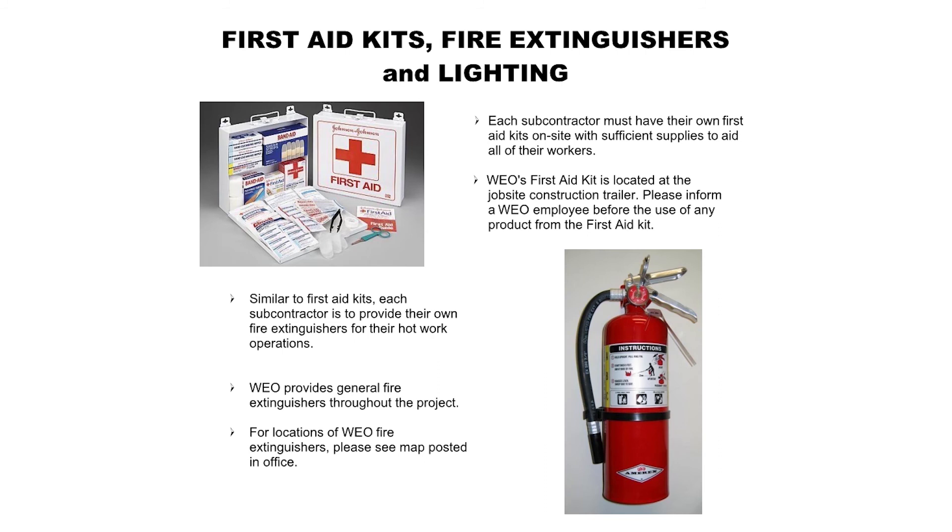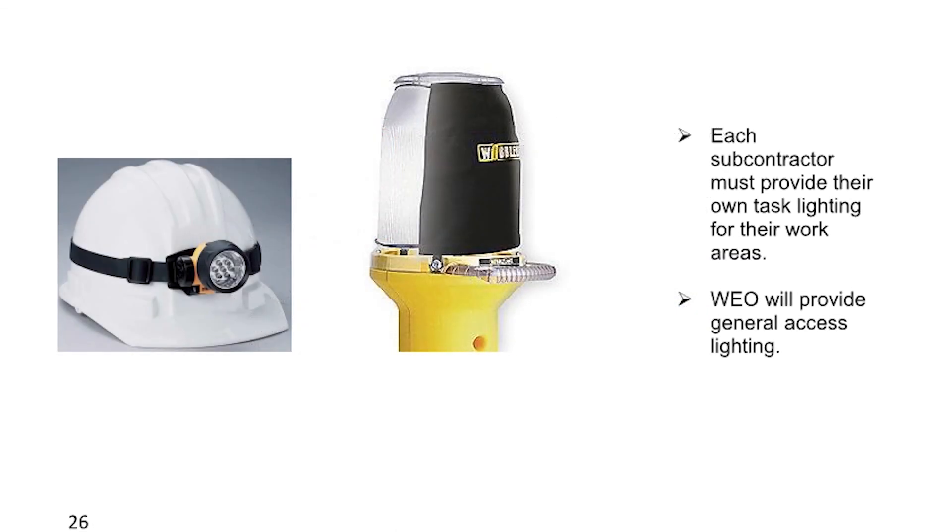First aid kits, fire extinguishers, and lighting: Each subcontractor must have their own first aid kits on site with sufficient supplies to aid all of their workers. WEO's first aid kit is located in the job site construction trailer — please inform a WEO employee before use of any product from the first aid kit. Each subcontractor is to provide their own fire extinguishers for their hot work operations. WEO provides general fire extinguishers throughout the project — for locations, please see the map posted in the office. Each subcontractor must provide their own task lighting for their work areas. WEO will provide general access lighting.